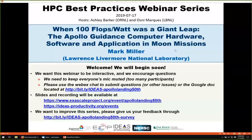Well, thank you, Ashley. Welcome to the HPC Best Practice Webinar Series, brought to you by the IDEAS Productivity Project, funded by the Exascale Computing Project. This is in collaboration with the U.S. Department of Energy Computing Facilities at the Argonne, Oak Ridge, and Lawrence Berkeley National Laboratories. I'm Osney Marcus from Lawrence Berkeley, Ashley from Oak Ridge, and we will be the hosts for today's webinar: When 100 Flops Per Watt Was a Giant Leap — the Apollo Guidance Computer: Hardware, Software, and Applications in Moon Missions. The webinar will be presented by Paul Miller from Lawrence Livermore National Lab.